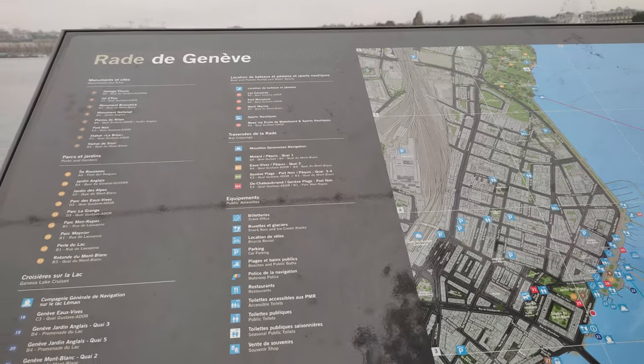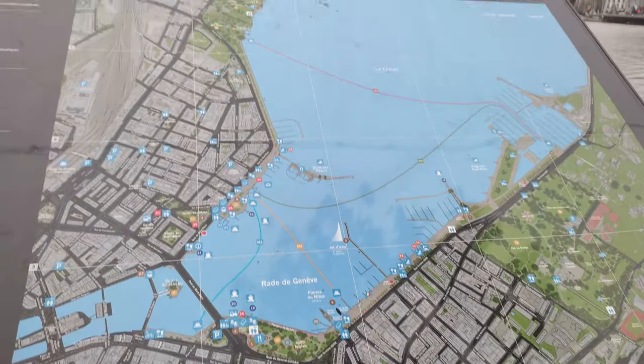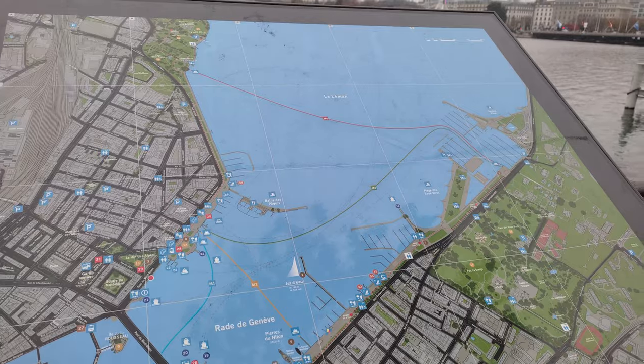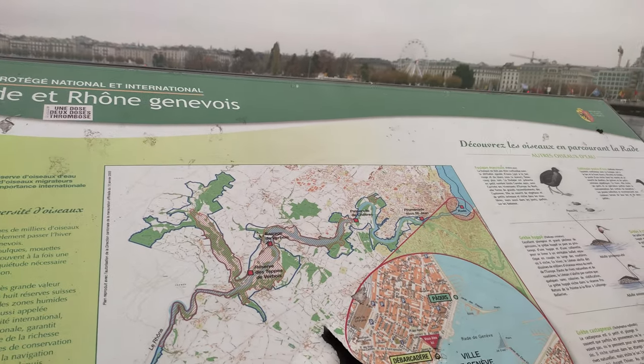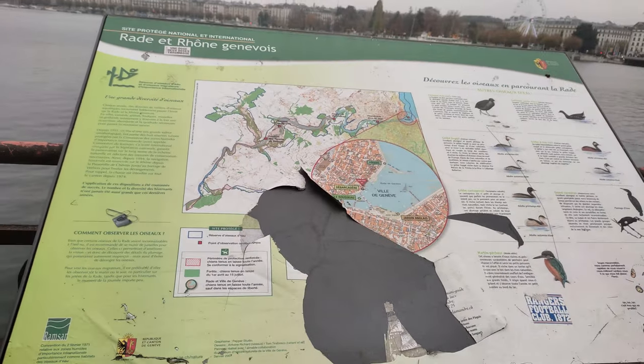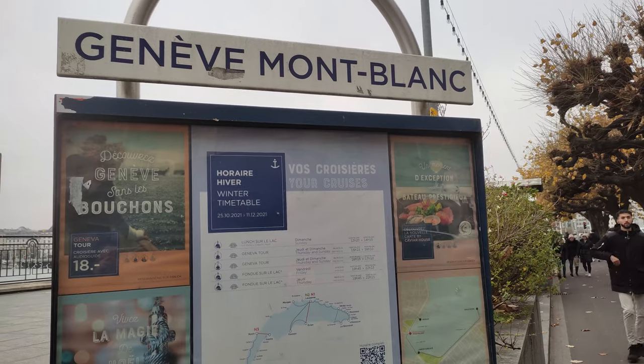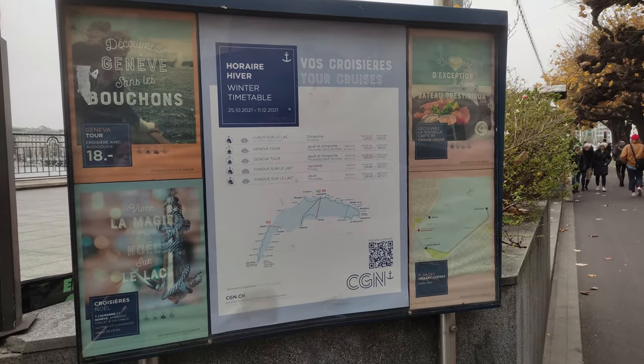We have reached Lake Geneva, and you can see here the map which is always there whenever you go to Lake Geneva. You will find this map right in front of you. Some part of it is torn, but it's still there and you can see what things are available there.